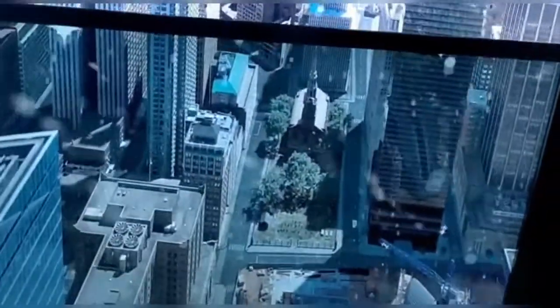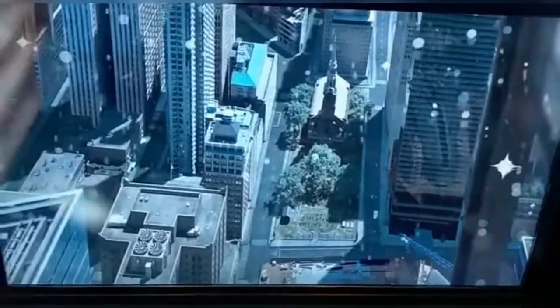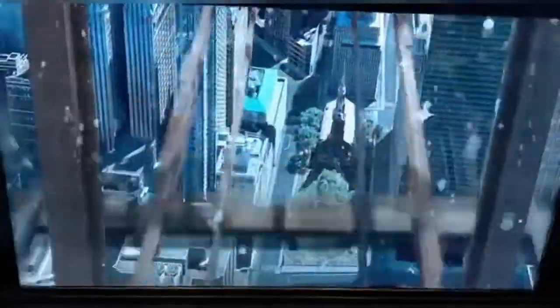There are lots of people on the front, and we're going to get a nice close look at it. Welcome to One World Observatory.